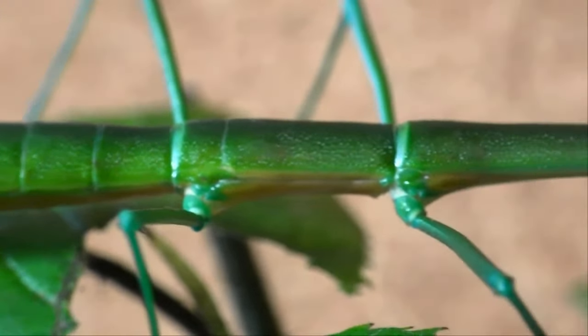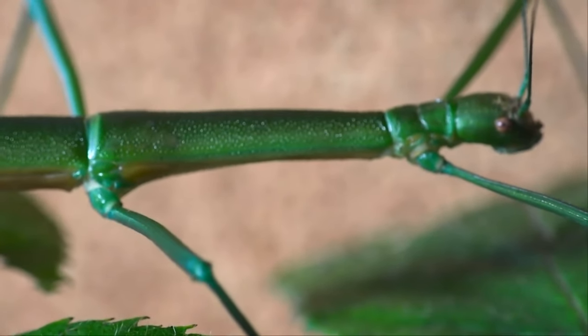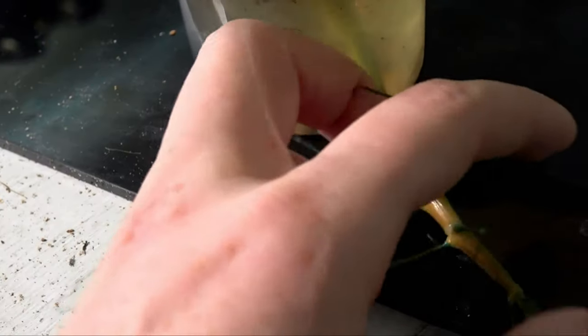I'm going to take the macro off again because I want to show you what is so special about the appearance of these. She has a yellow underside. Let me see if I place her down — she doesn't want to stay, and I don't want to cause her much stress. But you can see it there — an orangey yellow underside. Really, really interesting.